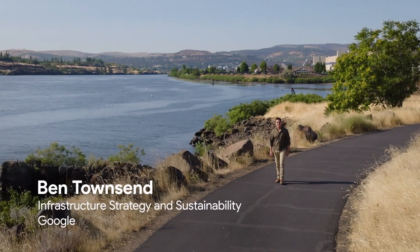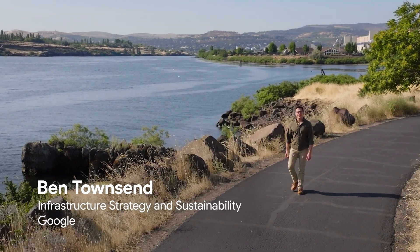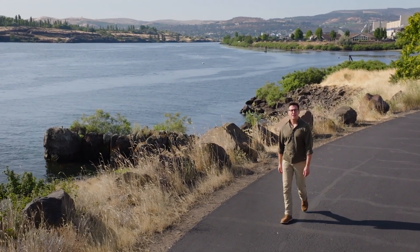Hi, I'm Ben Townsend. I lead infrastructure strategy and sustainability here at Google. Google is helping foster a new era of technological progress, and we are committed to doing so responsibly.